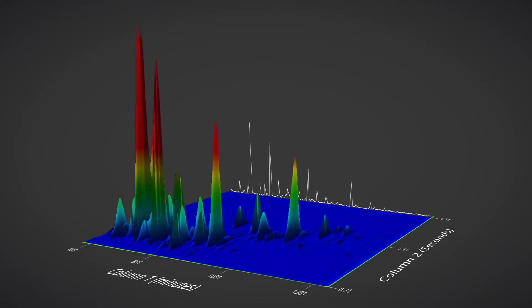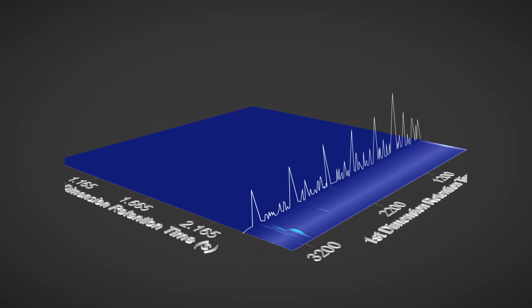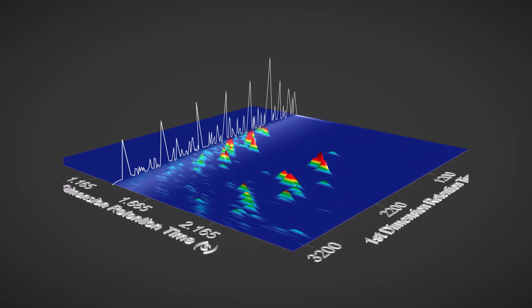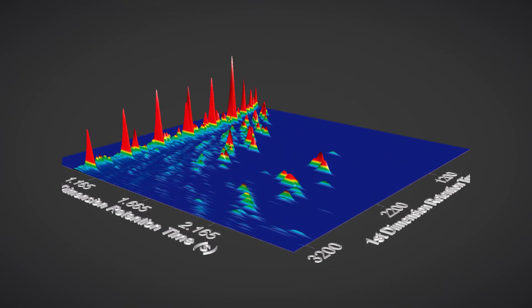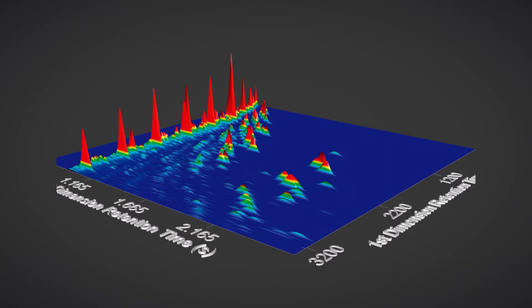If you haven't tried GC×GC before, get ready to take your GC analysis to the next level. Due to the orthogonal nature of the separation mechanism in GC×GC, compounds are easily separated from matrix interferences and column bleed. Baseline separation for each peak of interest can be clearly seen on a visually elegant retention plane.